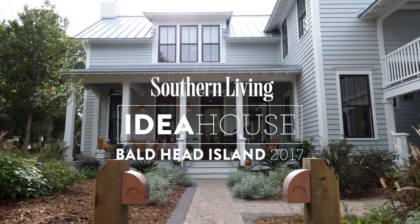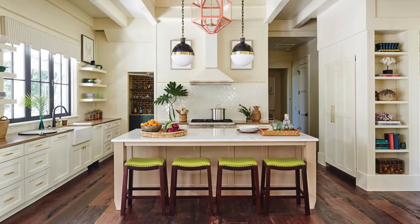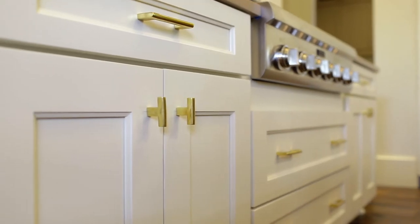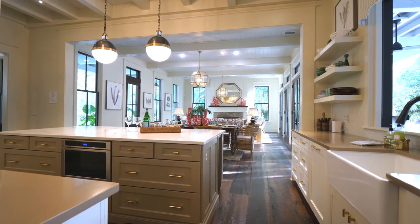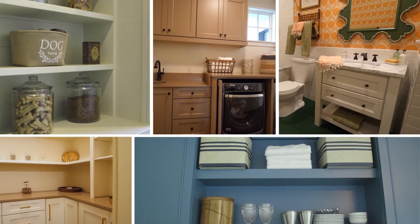The 2017 Idea House was located on the beautiful Bald Head Island in North Carolina. The kitchen featured Winslow Maple cabinets from Wellborn's Premier Series, finished in Divinity and Dormer Brown, a custom color from the ColorInspire program.